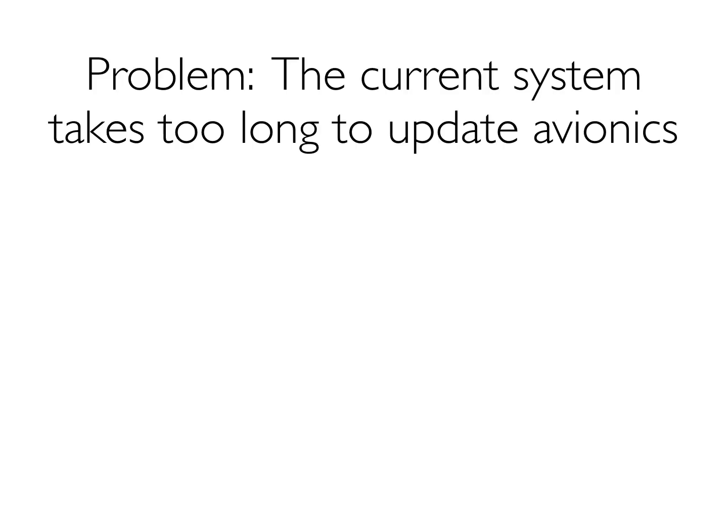The problem, of course, is that today's avionics requires a lot of data. That data takes a long time to update — not as much as paper, but still a long time. Typically, the process looks like this.